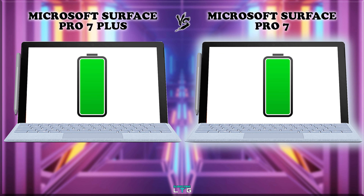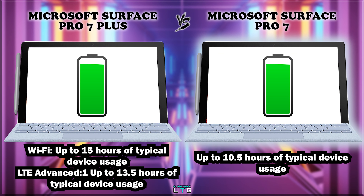Another major upgrade of the Surface Pro 7 Plus over the Surface Pro 7 is battery life. The Wi-Fi model of the Pro 7 Plus can withstand up to 15 hours of typical usage, while the LTE Advanced model lasts up to 13.5 hours, according to Microsoft. The Surface Pro 7 lasts up to 10.5 hours of typical device usage.